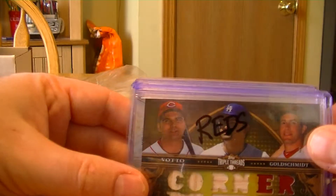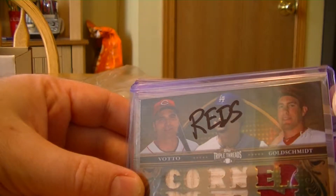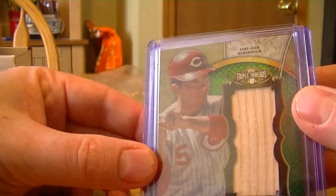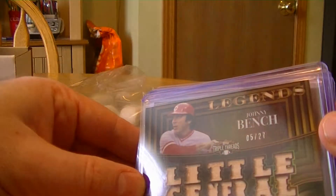And I won this one in a random — a Cornerman card with Votto, Gonzalez, and Goldschmidt, numbered to 9. Nice looking Johnny Bench back card, numbered to 18. Legends Johnny Bench, numbered to 27. Little General.